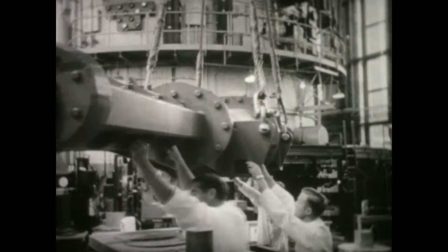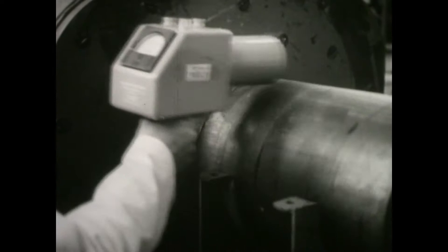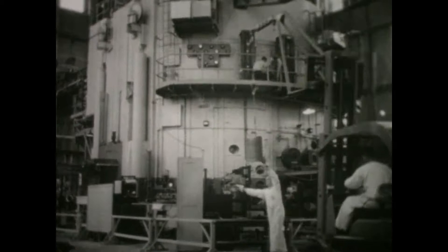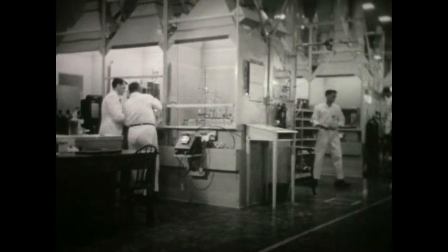Many elements exposed to the pile's fearful blast emerge as radioactive isotopes, which must be handled with great care. These isotopes have exactly the same characteristics as ordinary elements, except that they give off radiations which allow them to be followed and identified through many chemical and physical processes. In the isotope room, the radioactive elements are tested, catalogued, and readied for shipment. For protection against dangerous radiation, technicians work from behind thick lead walls, handling the isotopes by remote control.